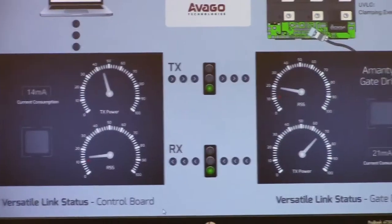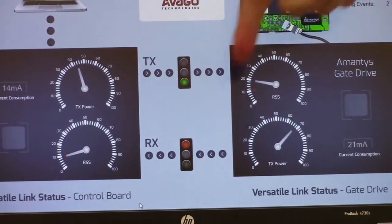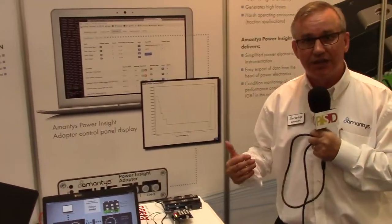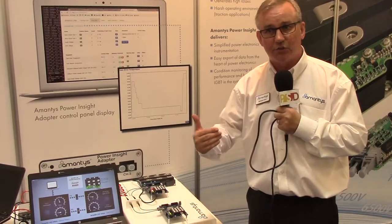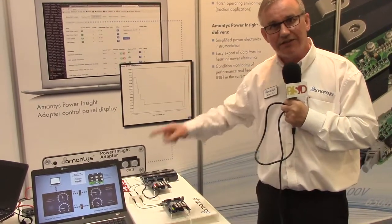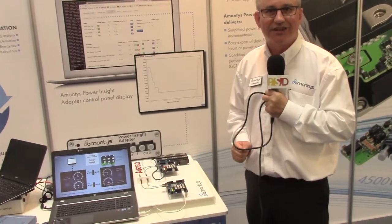Let's age that fibre optic link further. Again, you see it goes down to the threshold, the warning light triggers, and suddenly this switches up to 32 milliamps. So as the fibre optic ages, it's able to talk to the other end and work out the optimum transmit power dynamically. This can potentially extend the lifetime of the fibre optic by up to 50 or even 100%. This is taking Amantis Power Insight to the next level, and we're very happy to be working with the leader in fibre optics, Evargo Technologies. Thank you.